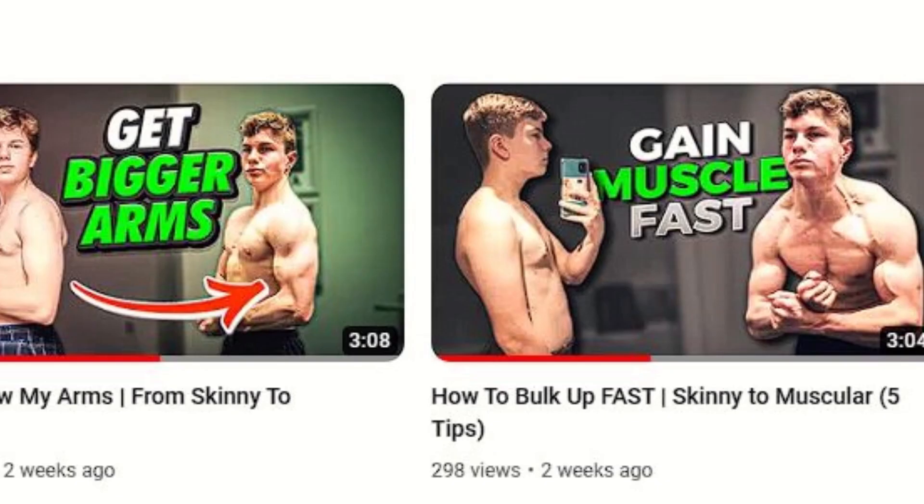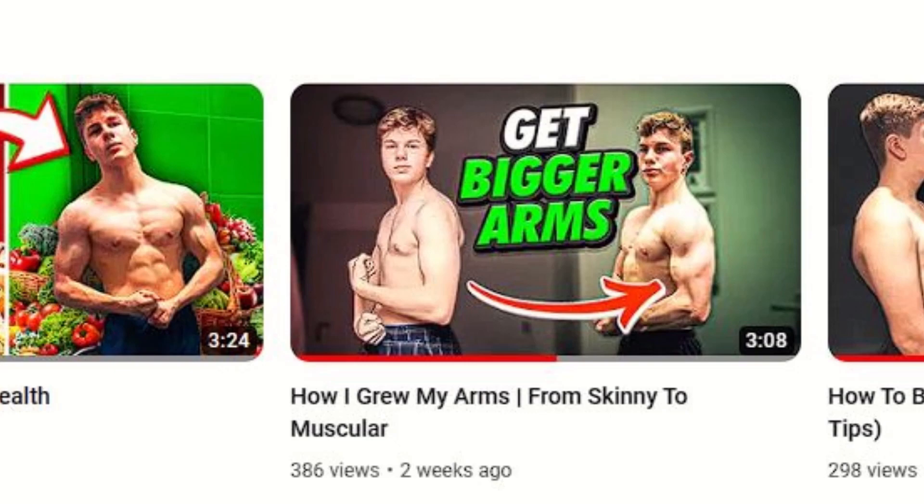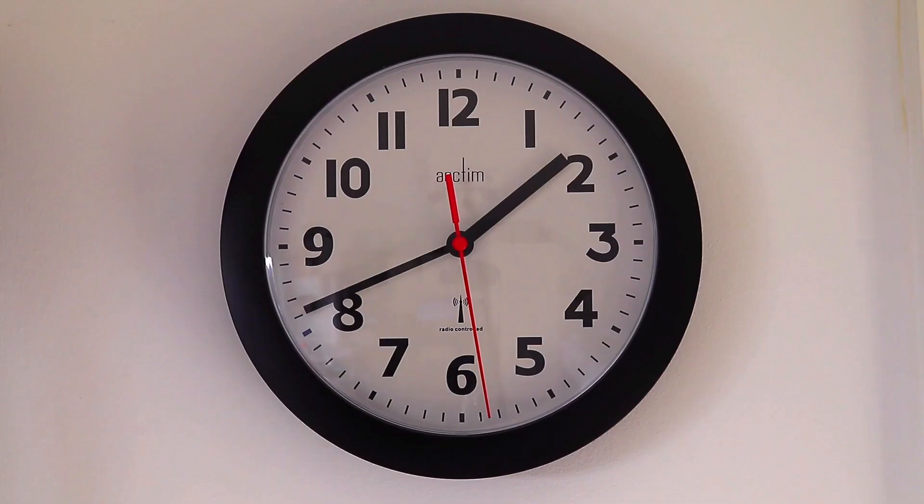A little bit more than a year ago I started my fitness journey and on this YouTube channel I'm trying to give you guys tips from my experience. About a month ago I uploaded a video — my second ever YouTube video was about my bulking diet. But a couple of days ago I got a comment and it made me think about when I first started.